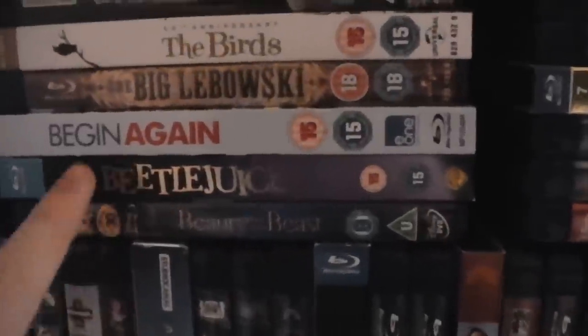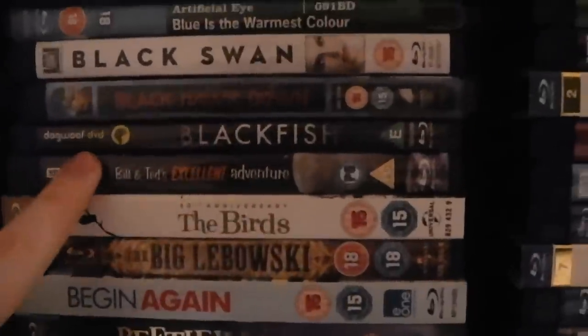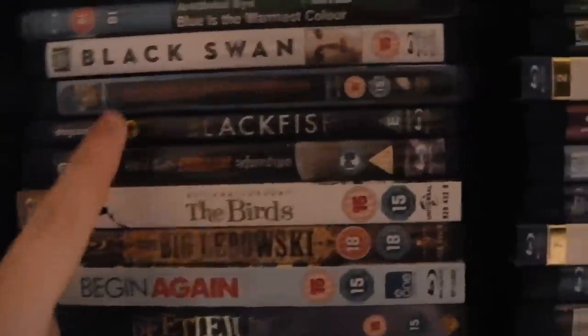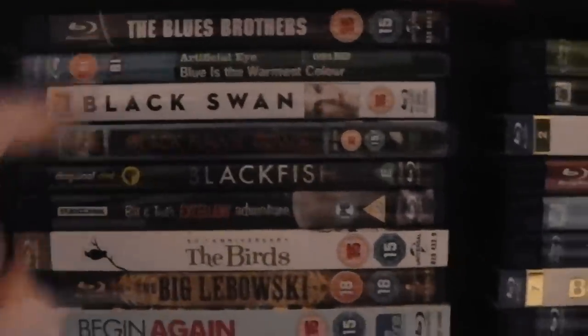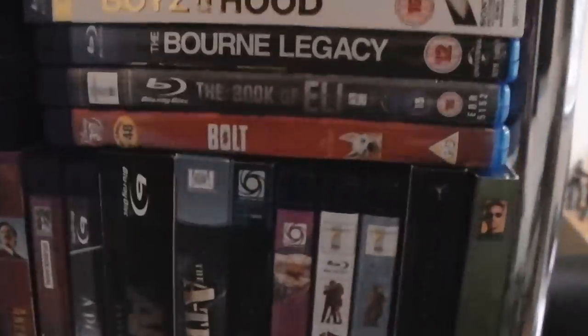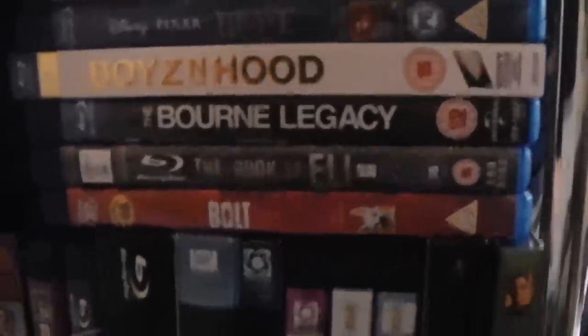Beasts of the Southern Wild. Beauty and the Beast — probably my favourite Disney film, a Disney classic. Beetlejuice. Begin Again. The Big Lebowski. The Birds. Bill and Ted's Excellent Adventure. Blackfish — great documentary. Black Hawk Down. Black Swan. Blue Is the Warmest Colour. The Blues Brothers. Bolt. The Book of Eli — don't like it. The Bourne Legacy — I haven't seen this one yet but I've heard it's not as good as the other three.